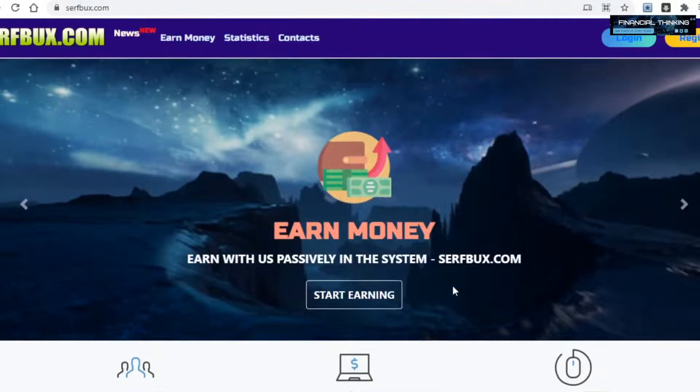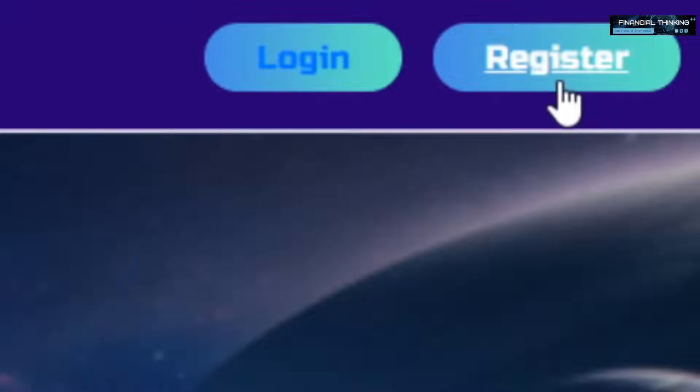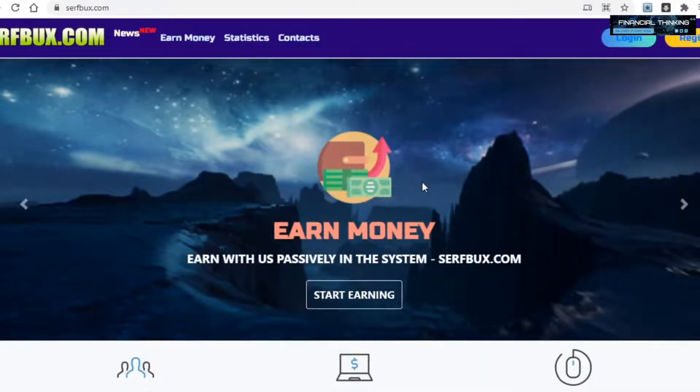To start making money with this site you'll need to click on the register button right up here, then you'll just have to enter in all of your info like your email address, password, and so on. I won't show you guys how to register because I'm sure that you'll be able to manage, and I don't want to prolong this video as I have so many platforms to go over.